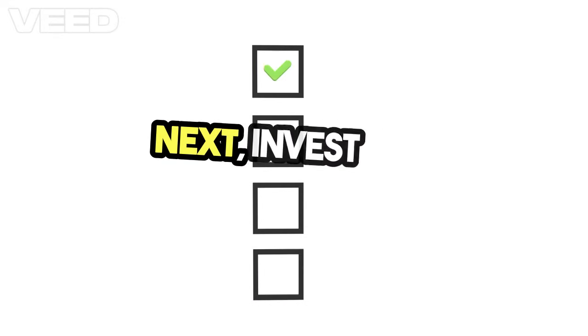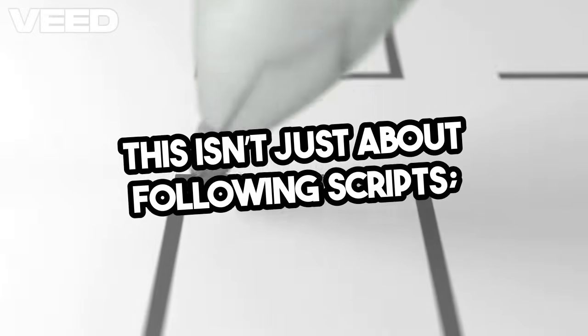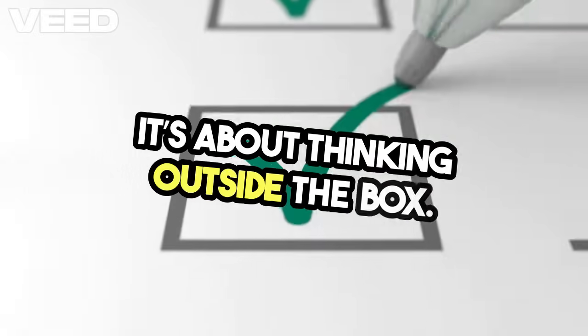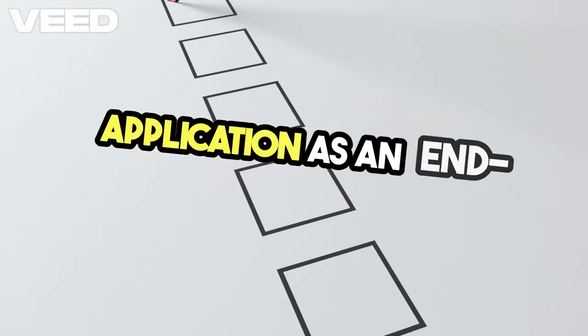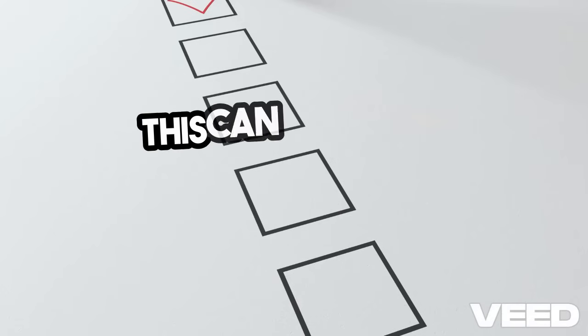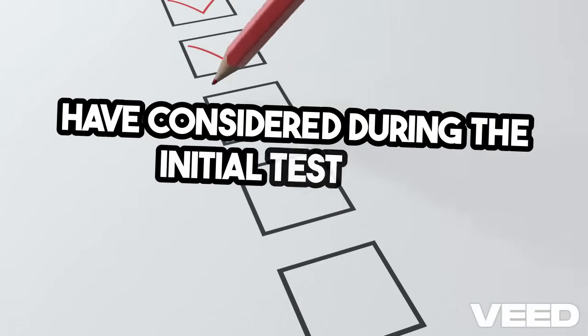Next, invest time in exploratory testing. This isn't just about following scripts — it's about thinking outside the box. Encourage your testers to explore the application as an end user would. This can uncover scenarios that you might not have considered during the initial test case development.